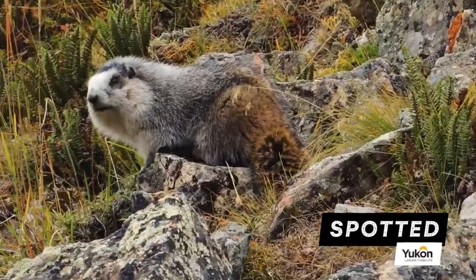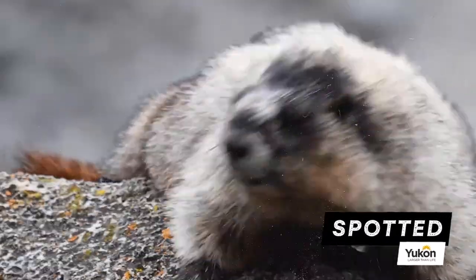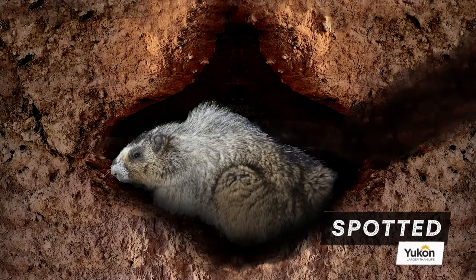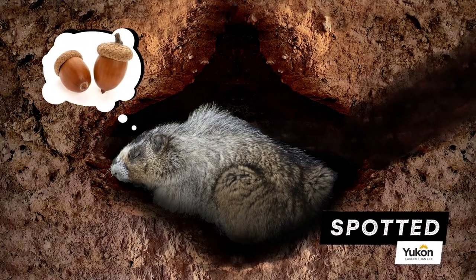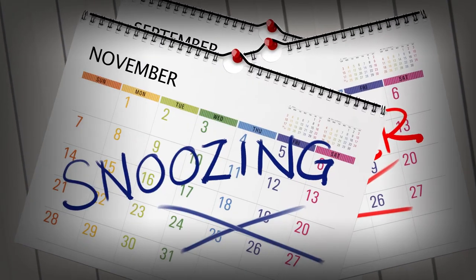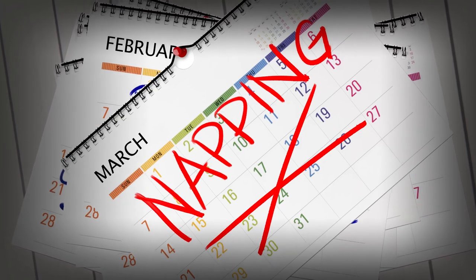This bulky burrower is the largest in the squirrel family, but don't let its looks fool you. Marmots may appear squirrely, but they're more famous for sleeping underground than leaping through the air, which frankly makes them difficult to spot most of the year. From September till April, they plug their burrow hole and hibernate the days away, which means they only work for four months of the year.